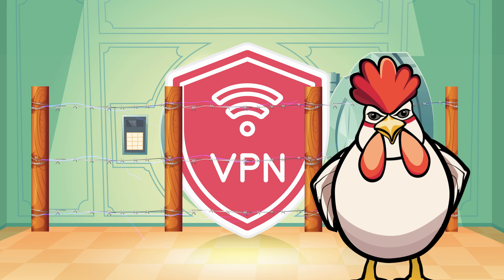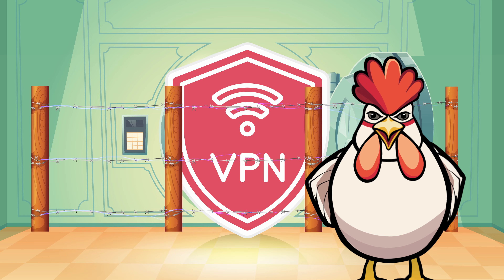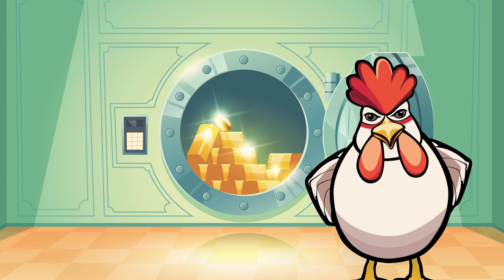Use a VPN to virtually protect your nest. It's like an electric fence around your coop — it keeps your online activities hidden from snoopers and predators. Use it whenever you're online.